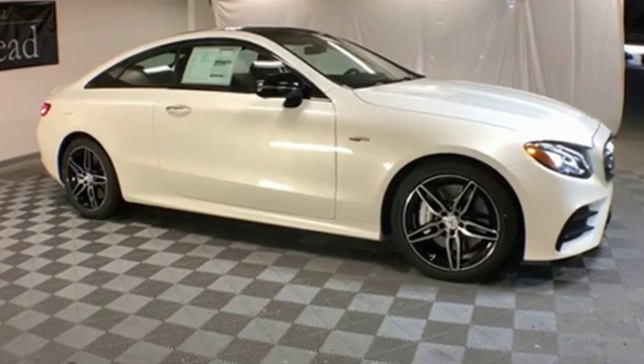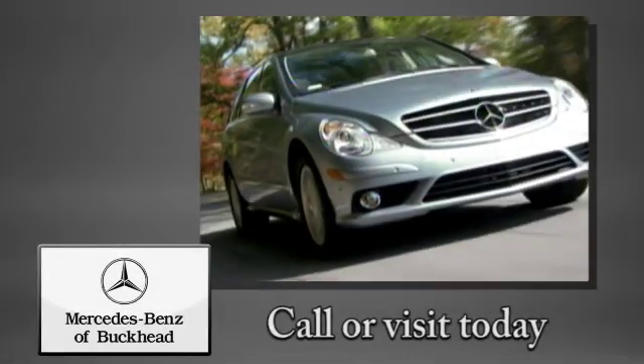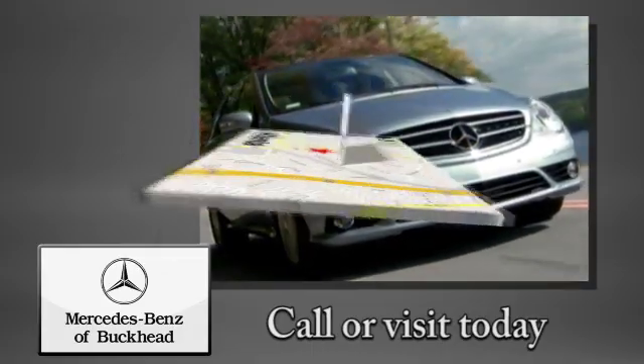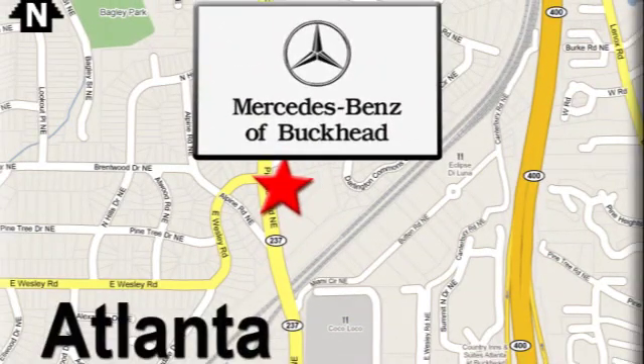Mercedes-Benz, an elevation of innovation. Experience it for yourself today. Call or visit today. We're conveniently located at 2799 Piedmont Road in Atlanta.